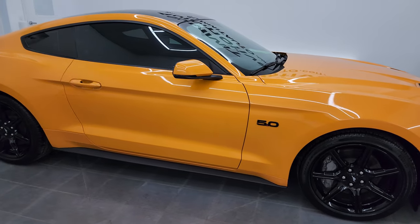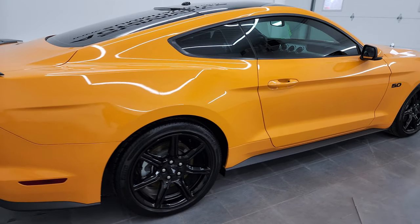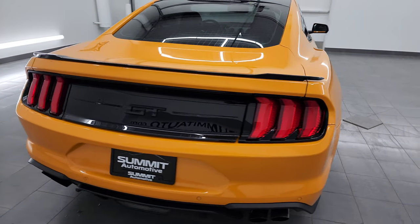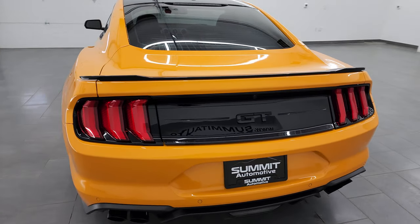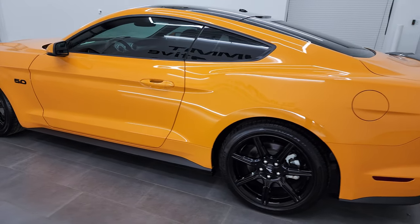Hey, this is Brett and this 2019 Ford Mustang GT Premium is stock number 13766Z. I am here at Summit Automotive in Fond du Lac, Wisconsin, your new and used sports car headquarters.